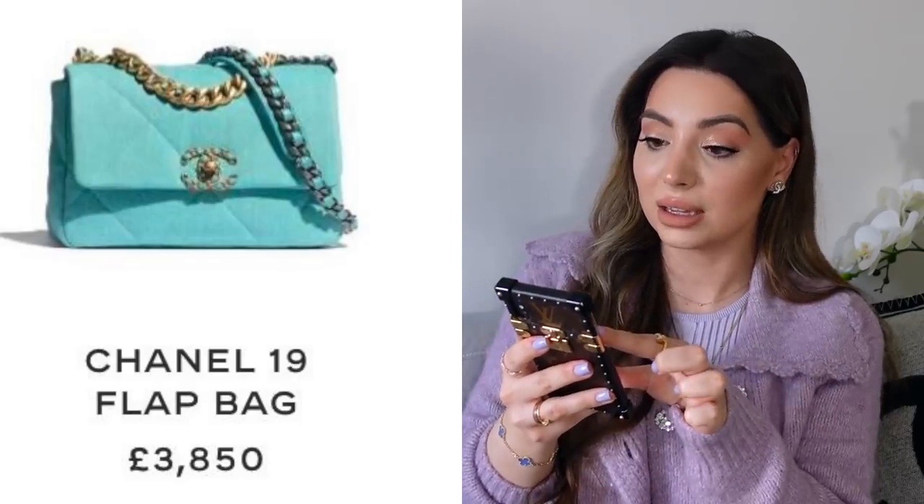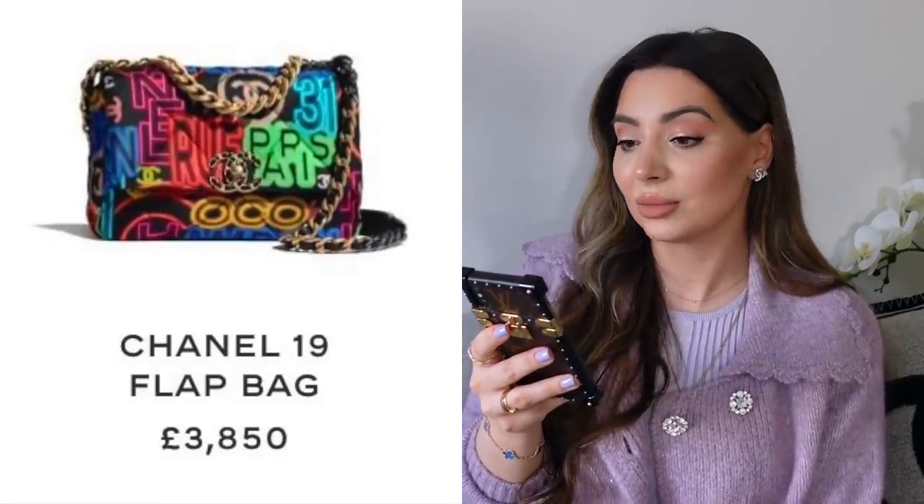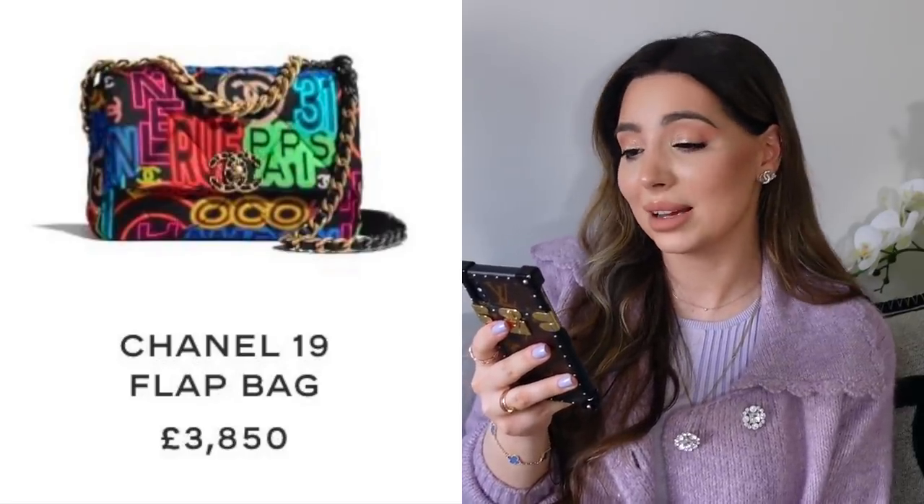There will also be a blue square mini, slightly darker in shade, and I believe it will come with champagne gold hardware. The Chanel 19 will come in some delicious colors perfect for spring and summer — it will come in bright pink, which actually looks less scary in person and is very wearable, and also in blue. The last Chanel 19 color I don't like at all — it's too busy with graffiti neon signs and you can't even tell it's a Chanel bag.